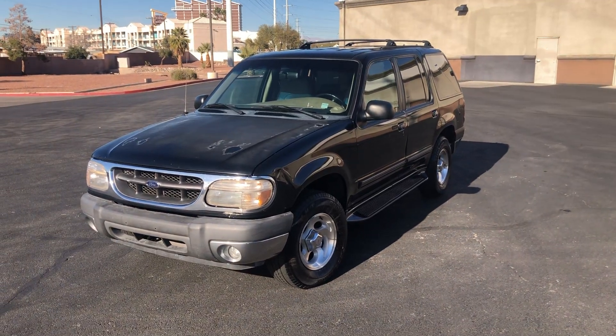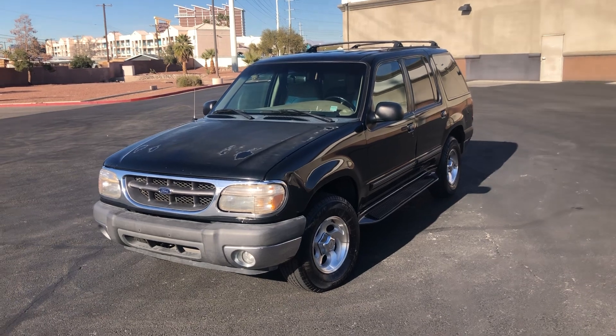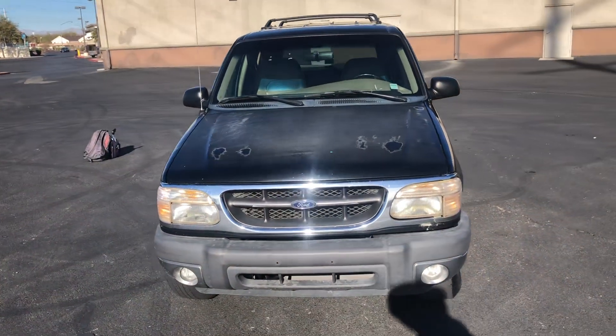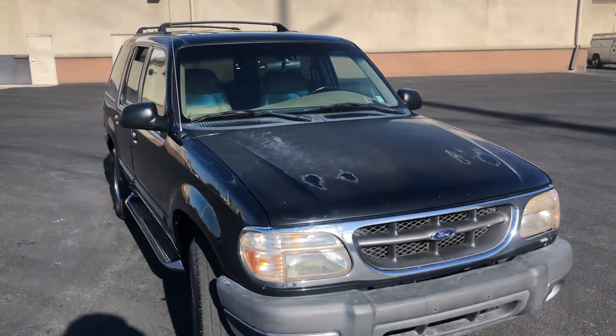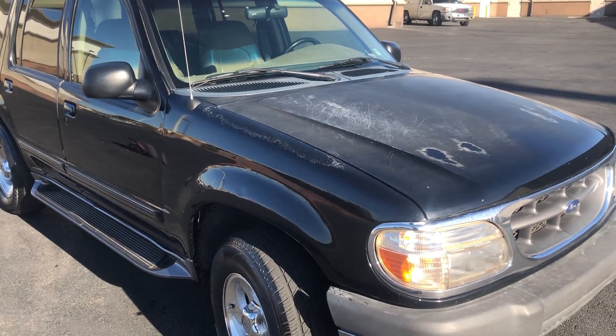Hello everyone. Up for auction we have a 1999 Ford Explorer with 200k on the miles. We're going to take a walk around, look at it, check it out. Overall the body is quite straight with a few dings and dents here and there.